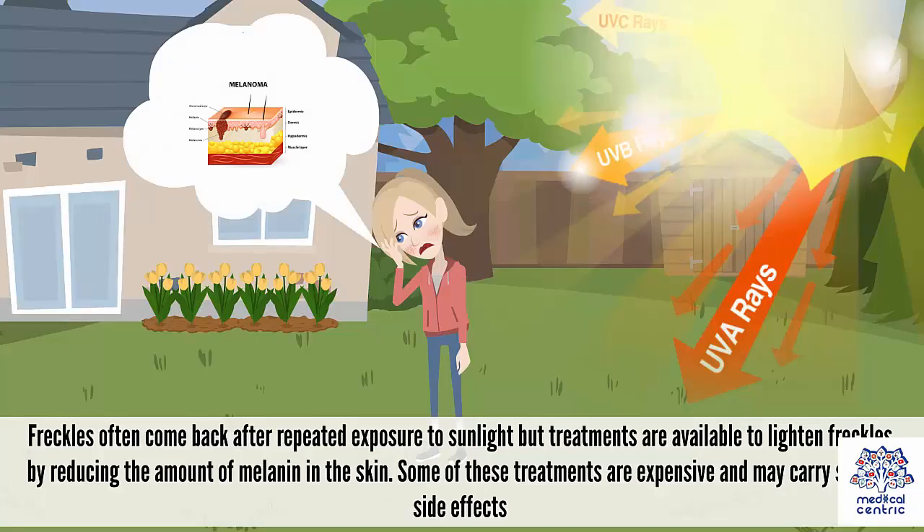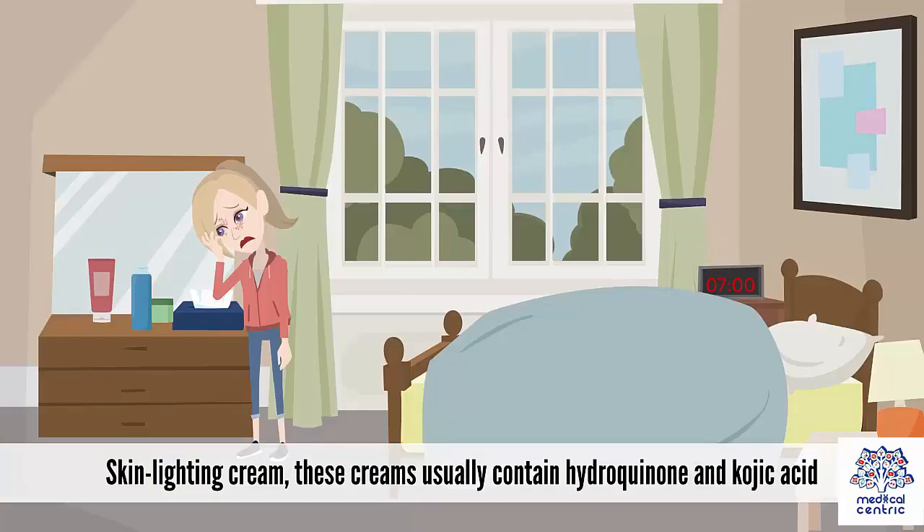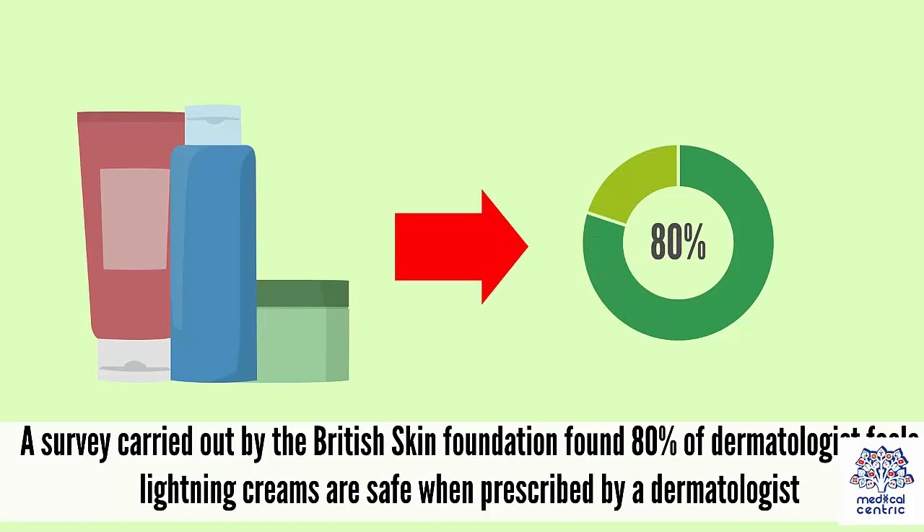Treatment: Freckles often come back after repeated exposure to sunlight, but treatments are available to lighten freckles by reducing the amount of melanin in the skin. Some of these treatments are expensive and may carry serious side effects. It is very important that you speak with your doctor before going ahead. These creams usually contain hydroquinone and kojic acid, and can help lighten freckles when used consistently over a period of months. Hydroquinone is thought to suppress melanin production. A survey by the British Skin Foundation found 80% of dermatologists feel lightening creams are safe when prescribed by a dermatologist.